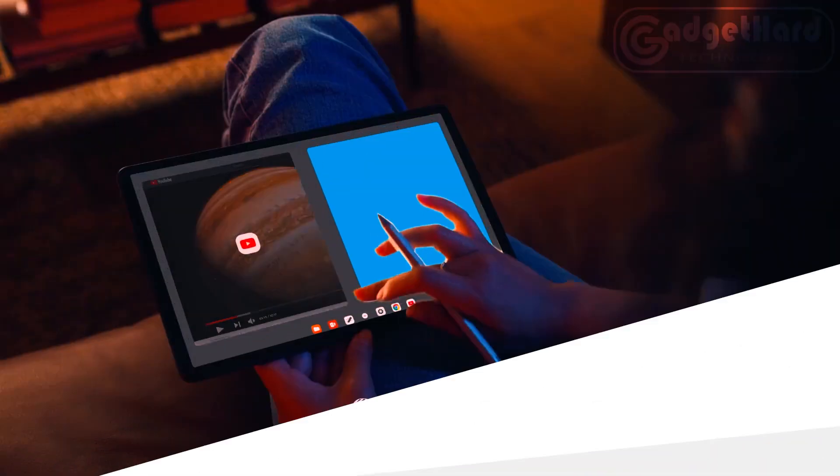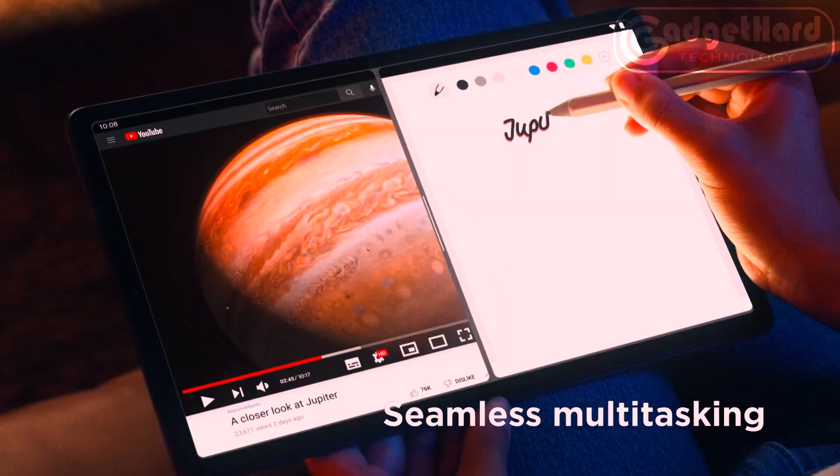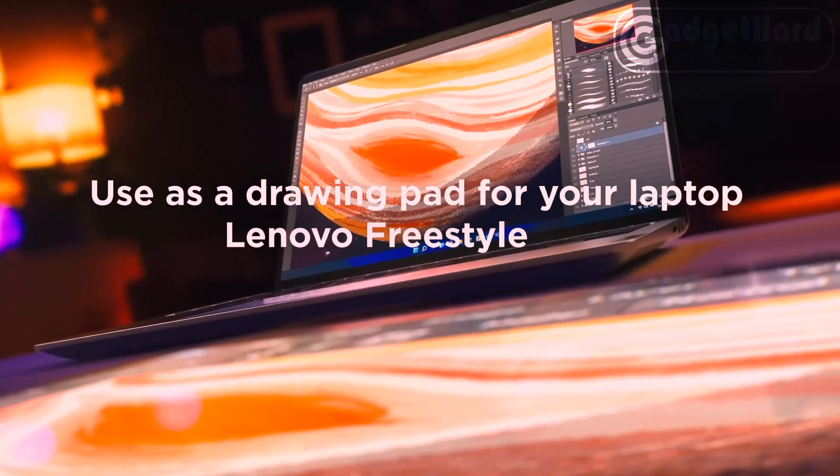The Tab P11 Plus lets you do more when away from home, since it can stream for up to 15 hours on a single battery charge and connects wirelessly through Bluetooth and Wi-Fi.